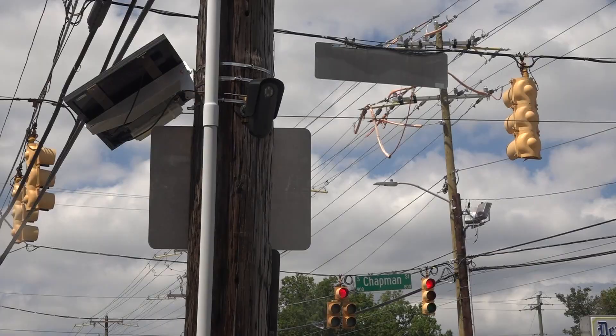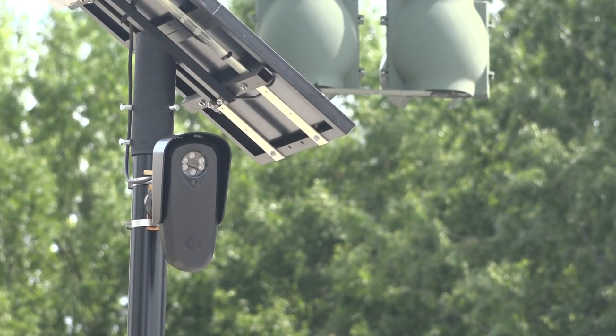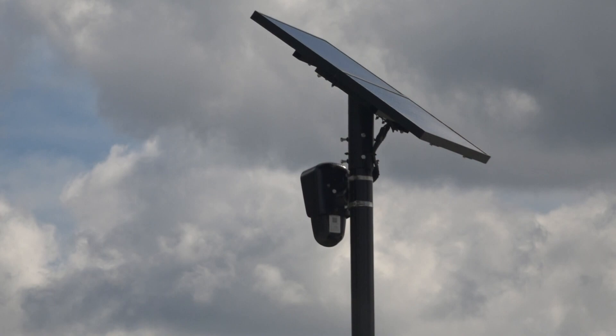Interim Police Chief Teresa Biffle has already seen the success of what are called Flock security cameras. Over the past year, the city has installed 25 of these cameras around town and they've been busy. We had another incident with a bank robbery that we were able to do an apprehension on because of getting a partial tag and some great follow up work. Another area we've had success in already is in missing persons, either the silver or amber alerts.